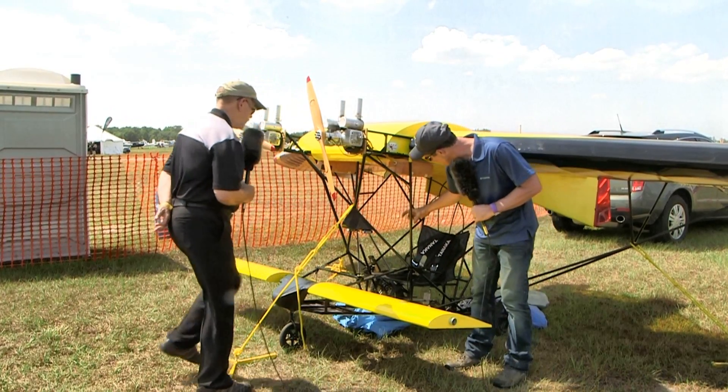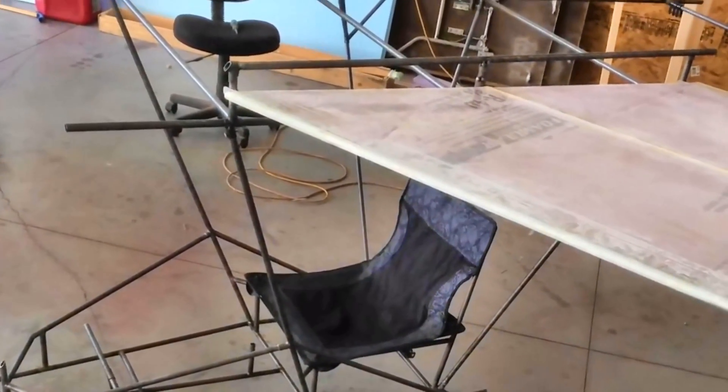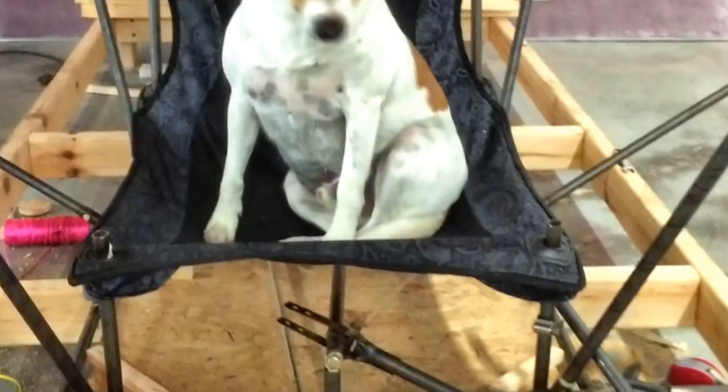This center post was vibrating three inches. That was before this center section and these cross members were added. But to combat that and make it all work, these motors are soft mounted - on a motor mount that I've made.